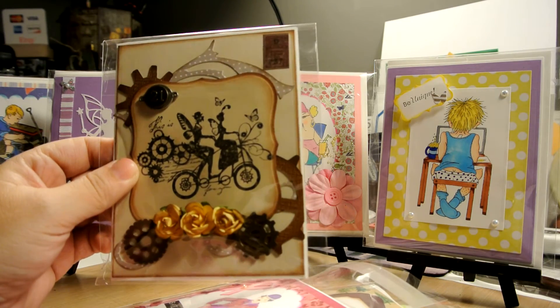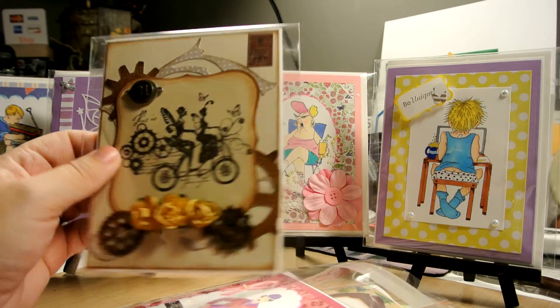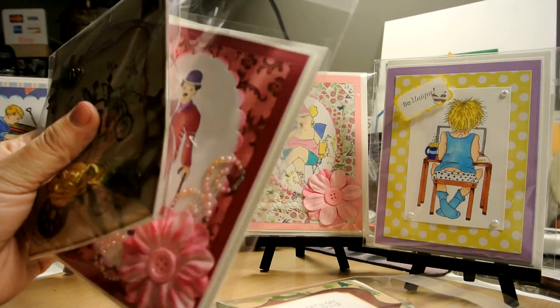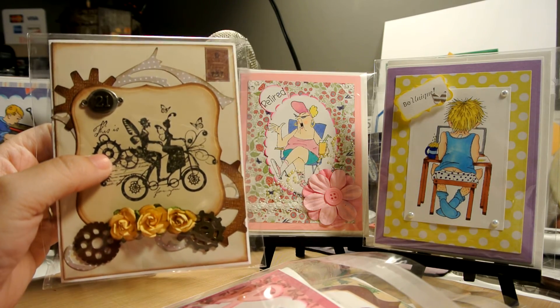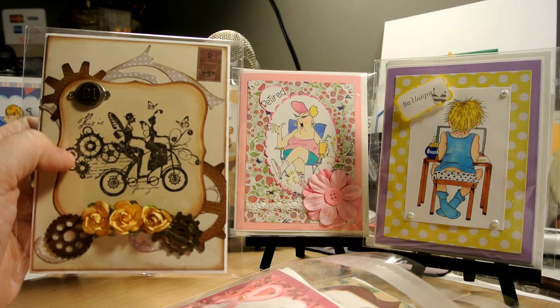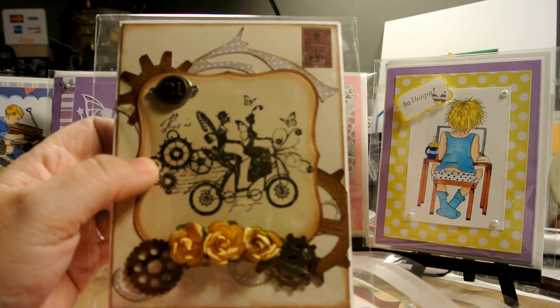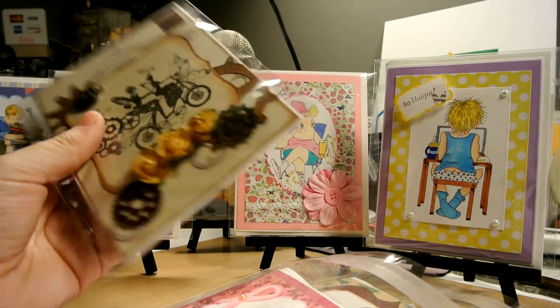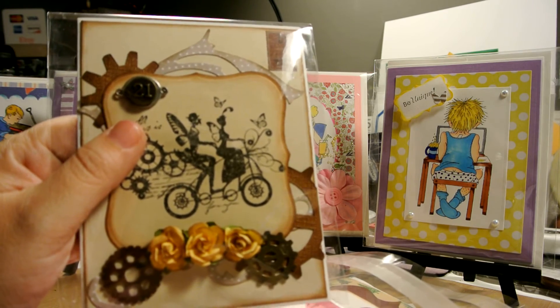This one I can't remember if I showed you before — it's also a DT project for Build a Stamp. I thought it was very steampunk and very pretty, a really cute card. You can always get this card as well over at my store.